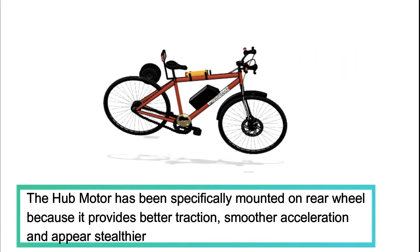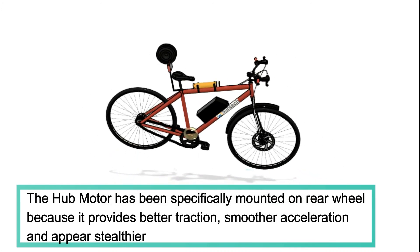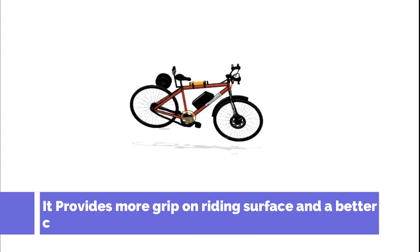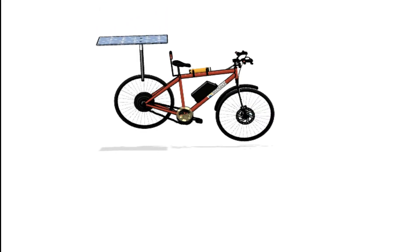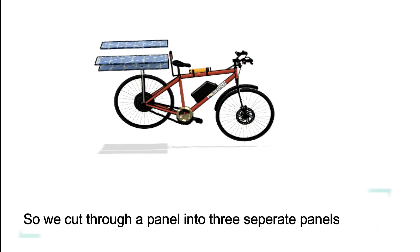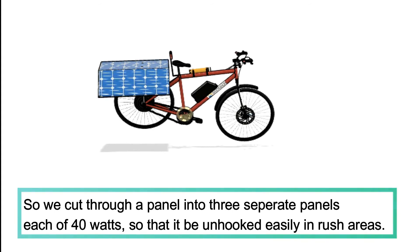The hub motor has been specifically mounted on the rear wheel because it provides better traction, smoother acceleration, and appears stealthier. It provides more grip on the riding surface and better control for the rider. Installing a single long and wide panel creates a barrier to other vehicles and objects, so we split the panel into three separate panels each of 40 watts, so that it can be unhooked easily in rush areas.